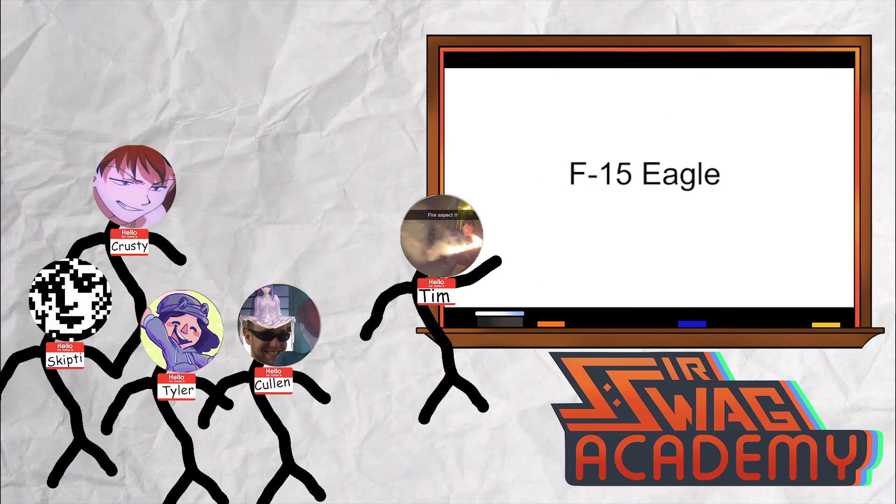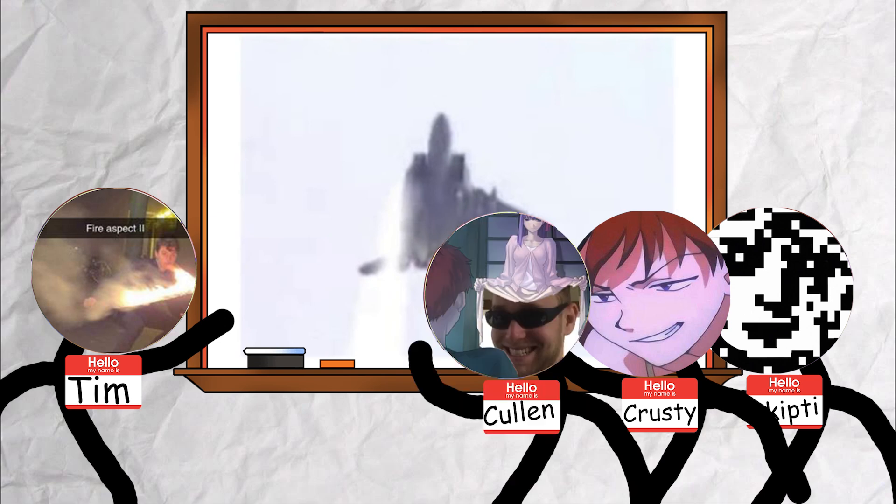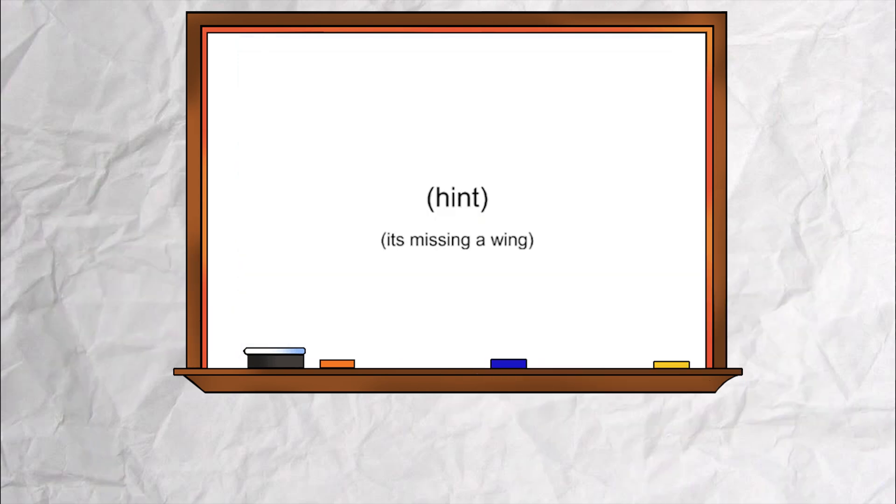Our next plane, the F-15. This one's a little special. This is the best aircraft ever. Let's play a game. Can you tell what's wrong with this picture? I could tell you what's right about it — the fact that it's still flying. It has chemtrails in the sky. Those aren't real. It's missing a wing.